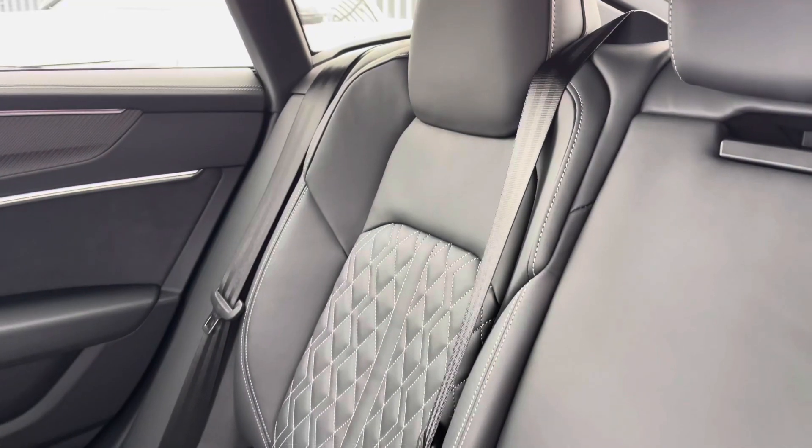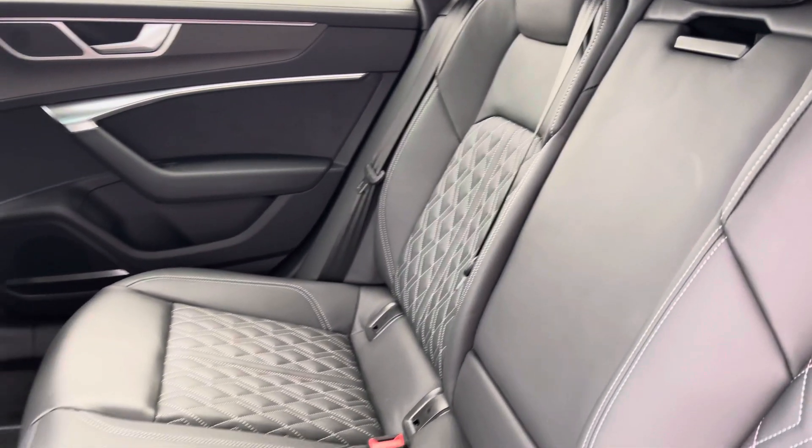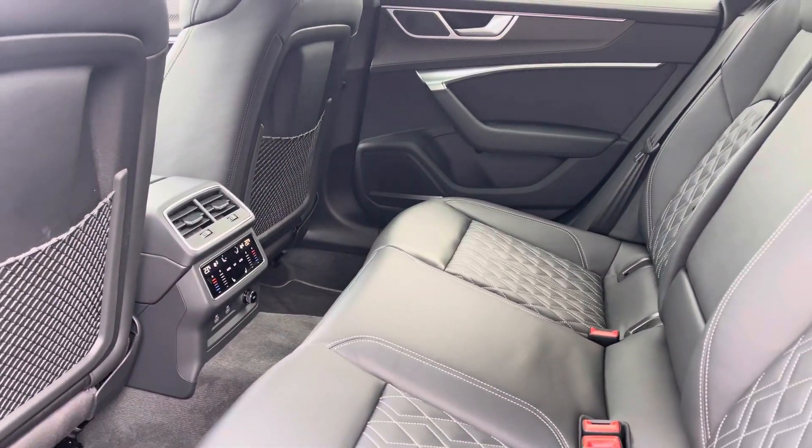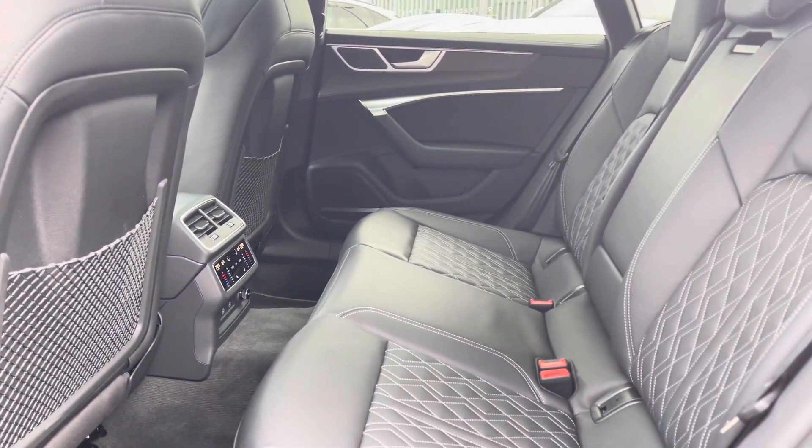As we move on to the interior, you've got the full black leather finish, very comfortable to be in. Outer rear heated seats as well as the dual zone climate control panel in the rear — very luxurious features to have.